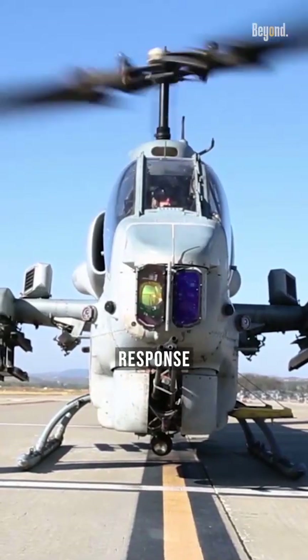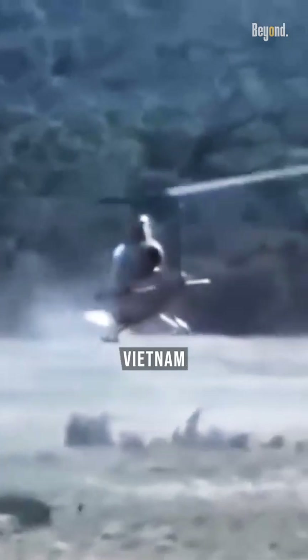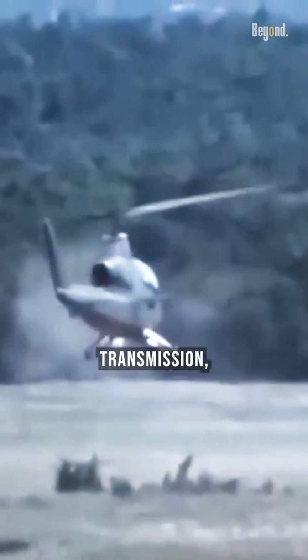It was rapidly developed in response to the United States Army's needs during the Vietnam War, leveraging the same engine, transmission, and rotor system as the Bell UH-1 Iroquois, which had already proven itself in combat.